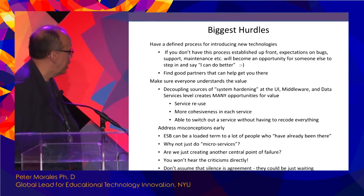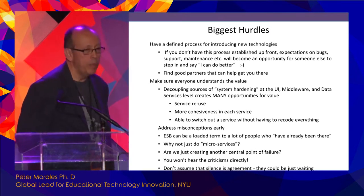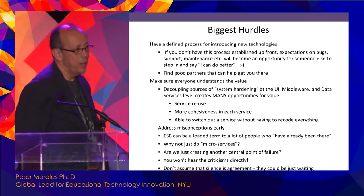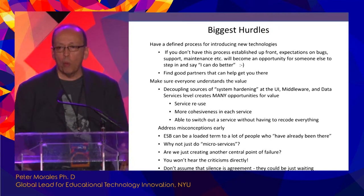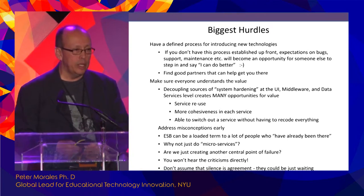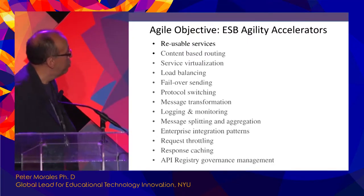Don't assume that silence means agreement — it just means folks are still waiting to take a shot. Resistance is normal; any change will bring on resistance. You have to be a little strategic and even scientific about how you handle that.